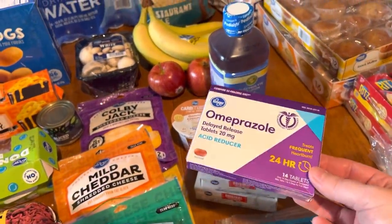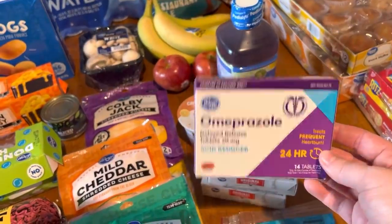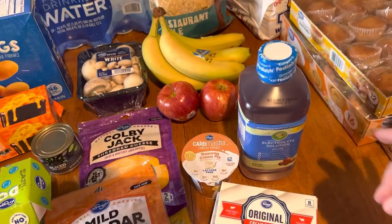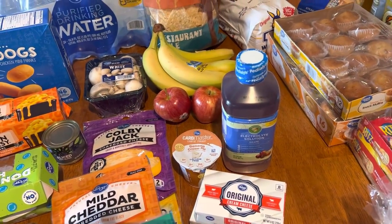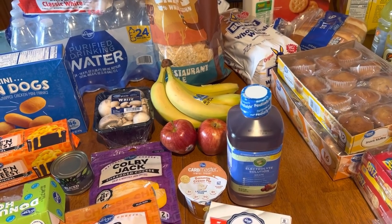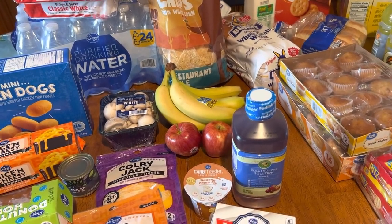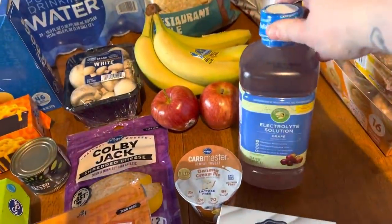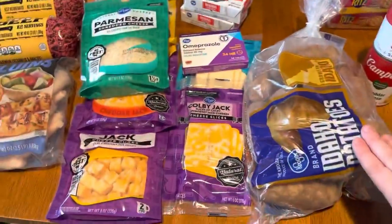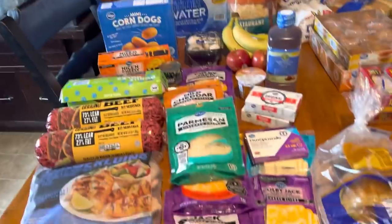Still haven't made it to Sam's — with the snow that we had last week we weren't able to go. So I picked that up, and I'm going to start stocking up on medicines and stuff we need, like prepper pantry items — medicine, household, cleaning, things like that. I also got another one of the electrolytes to put back for Winston. And then the last thing from Ruler's is a bag of potatoes.